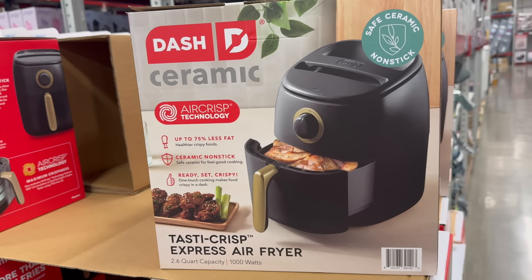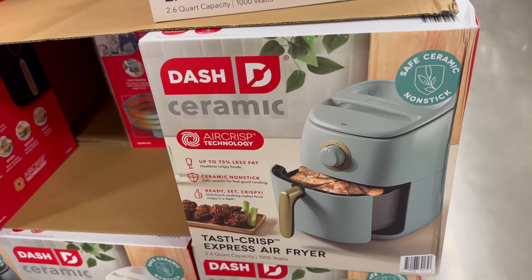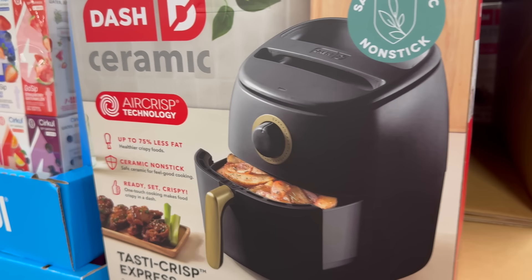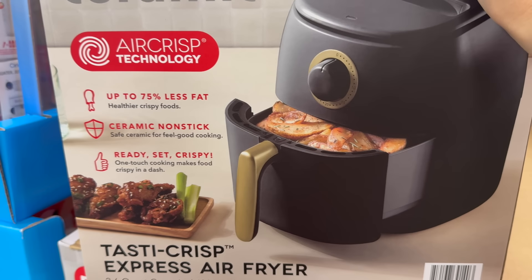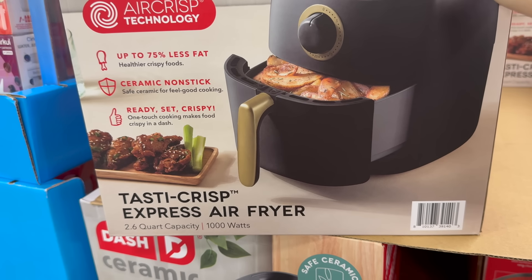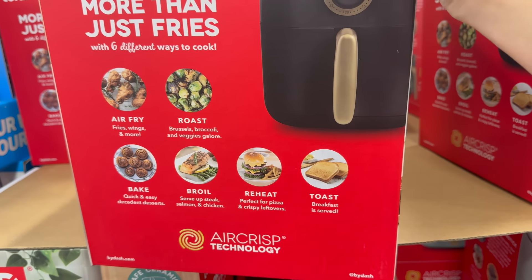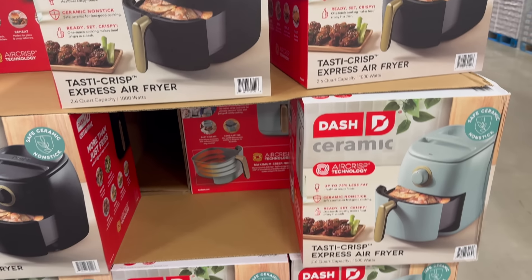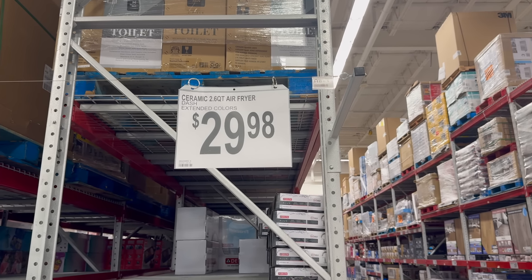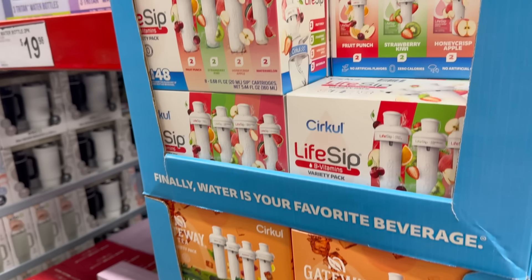The Safe Ceramic Non-Stick Tasty Crisp Express Air Fryer has extended colors — we have the white, a really nice bluey teal green, and the black. Up to 75% less fat, healthier crispy foods. It's a 2.6 quart capacity; you can air fry, roast, bake, broil, reheat, and toast. $29.98. It says extended color, so I wonder if there are even more online — maybe check that up and see what colors speak to you.